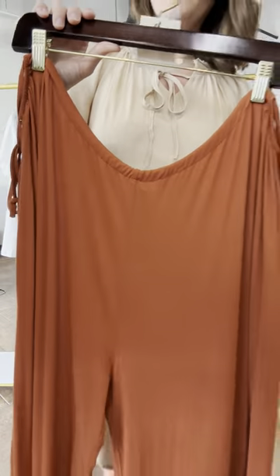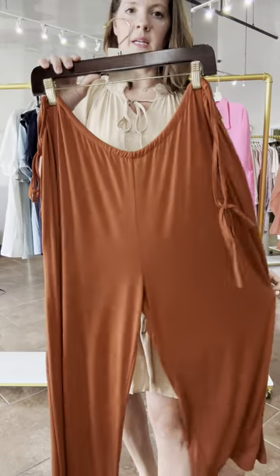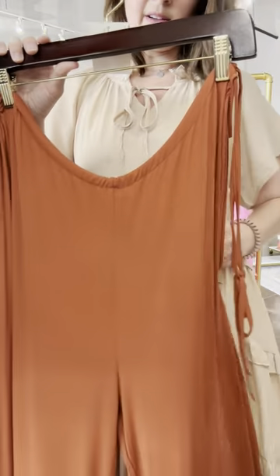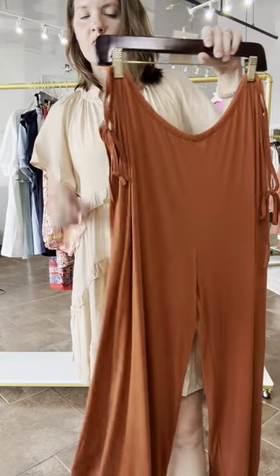I only have three left of this — it's called the Danny Romper, and it comes in small, medium, and extra large at $59.95. If you didn't already see this on me, go to the page and you can see it there.